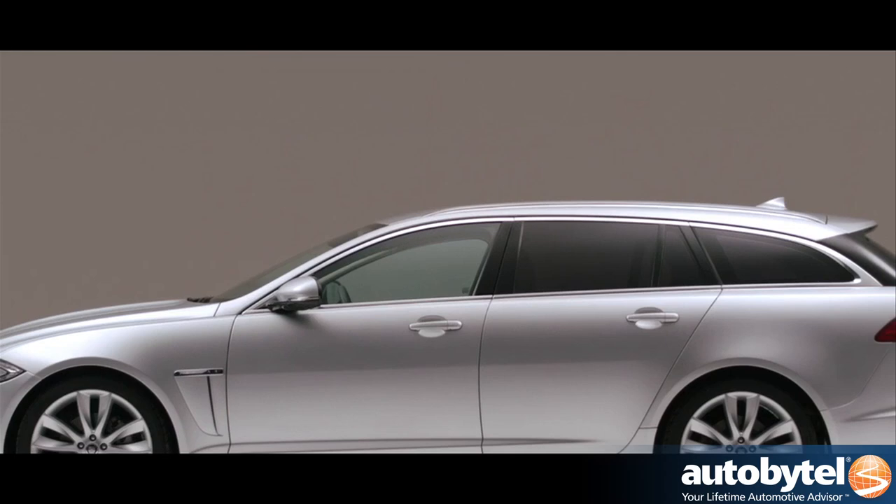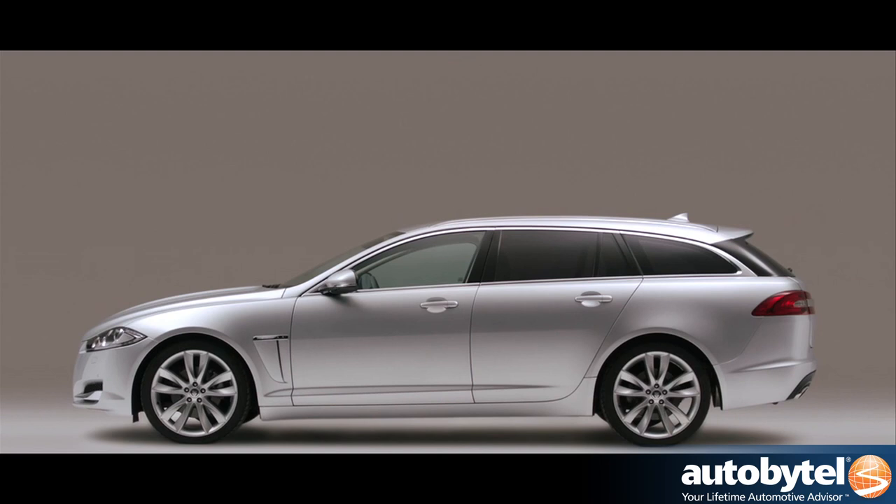Jaguar Design's objective is design leadership, and we are gaining ground in that very rapidly. When we set about the Sport Brake, that design leadership objective had to stay. It's a very practical car, there's an amount of pragmatism in it, it is functional, but at the end of the day it is what we call a sport break — it has to look sporty and feel sporty.